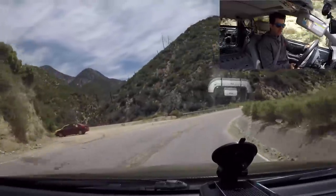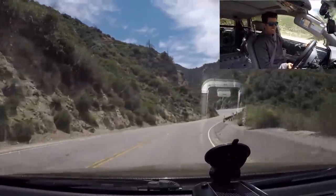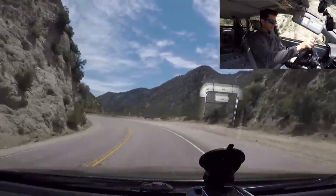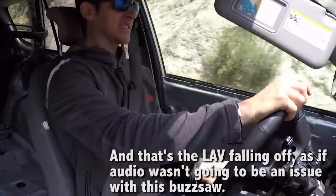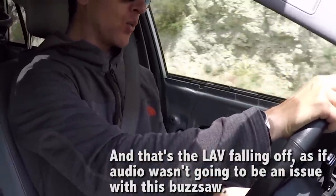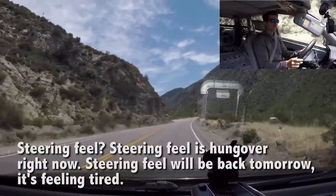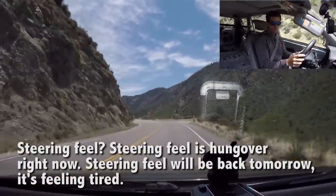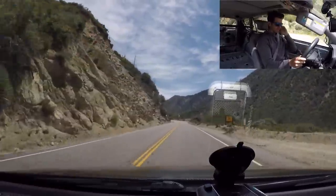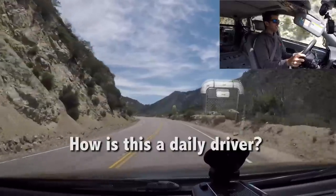It sounds like a thousand blimps deflating at once. Obviously it has understeer on power. Steering feel is on vacation right now — steering feel will be back tomorrow, it's feeling tired. How is this a daily driver?